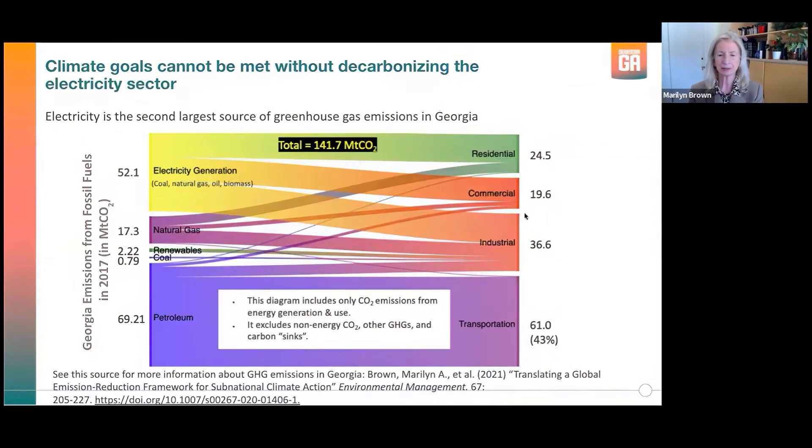Blair asked me to address the question of how consistent the IRP is with the aspirations documented in our various assessments of what could potentially occur in terms of drawing down carbon in the state of Georgia. We started our work on looking at the possibilities in Georgia by creating a Sankey diagram.